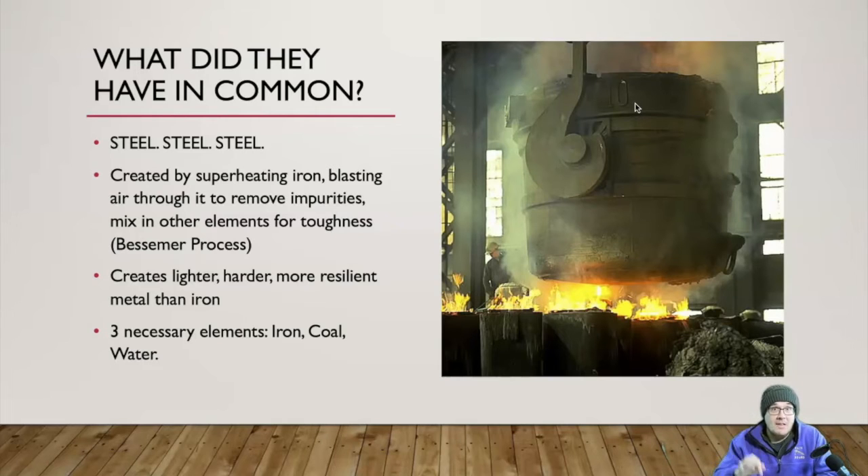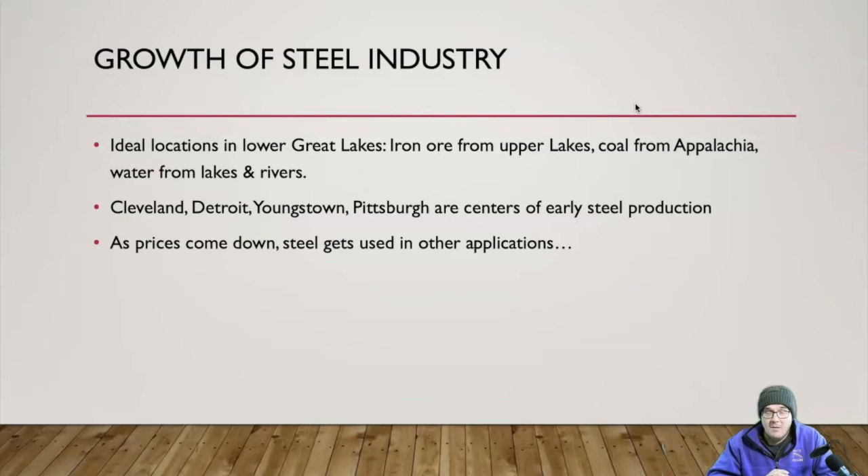Your three elements needed to make steel are iron ore, coal to superheat it, and water to cool it. So where in the world do you have all three? Right where we are — the upper Great Lakes, Ohio, southern Michigan, western Pennsylvania. Your ideal locations were in the lower Great Lakes because there's a lot of iron ore in the upper Great Lakes, up in the Upper Peninsula of Michigan and over into Minnesota.